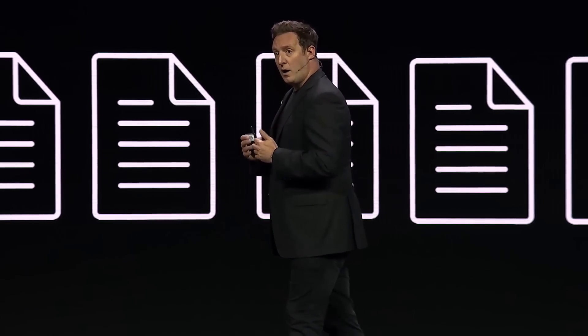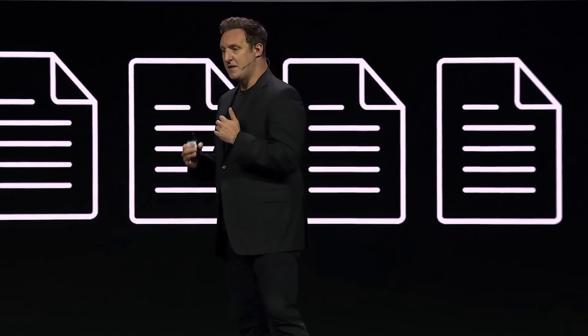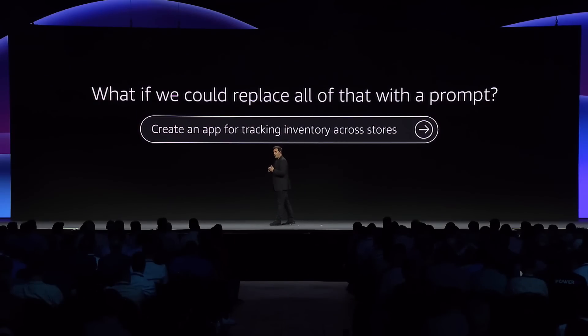We took a hard look at this and started to ask the question: instead of having to build shadow IT systems or manage with a set of documents and spreadsheets, could we turn this whole thing on its head and replace all of that with a single prompt? For example, the ability to create an app for tracking inventory across stores.